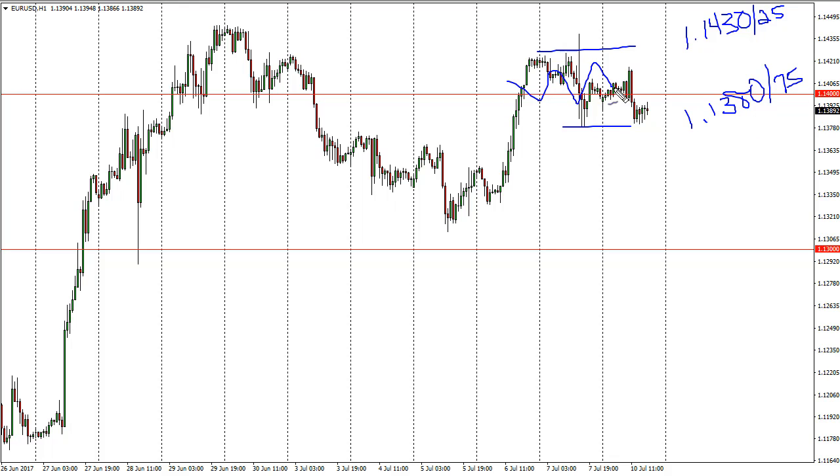I think the market continues to go back and forth. Eventually I think we do break above 1.15, but that is a market event that would be a buy and hold situation. Until then, I think we're just trying to build up momentum. Not a lot going on on the economic calendar, so I don't know that there's a whole lot to move this pair.